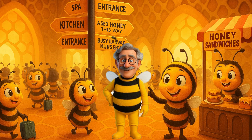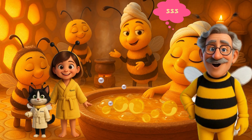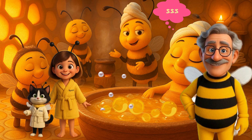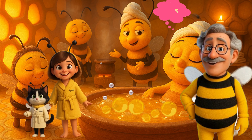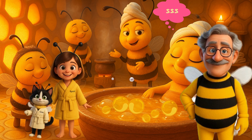Welcome, my little pollen explorers. Follow me quietly and don't forget your fake antennae — we need to blend in like real bees here. First stop: the hive spa. Oh yes, even bees need to relax. Hot honey baths, wax massages, and zen buzzing music. Look at that worker bee — she's got honey up to her neck and she's floating in happiness.